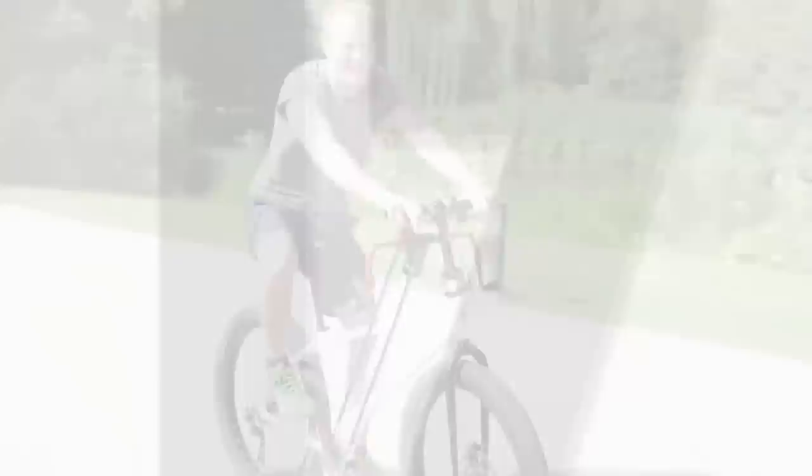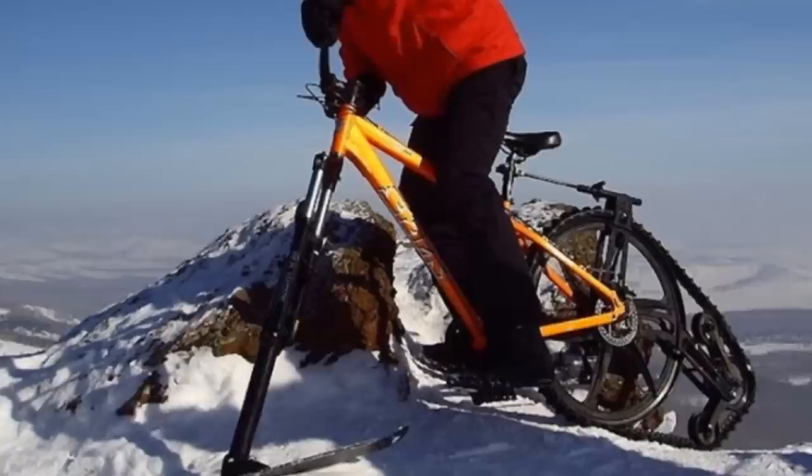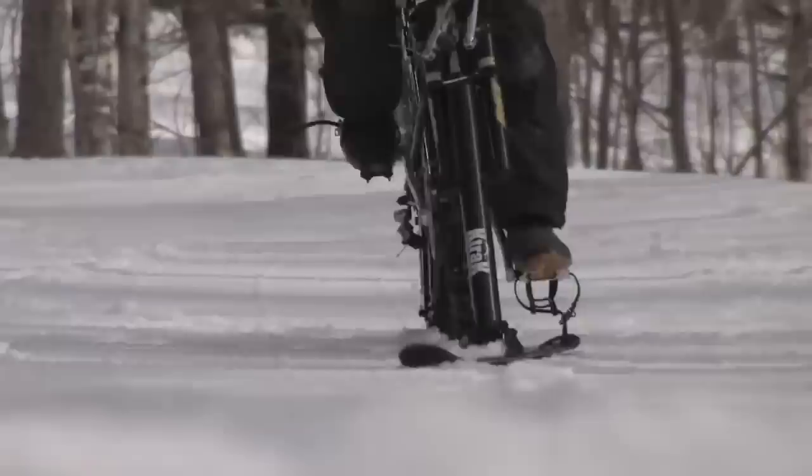Number 17. The K-Track is a traction system that adapts to most mountain bikes on the market. This traction system replaces the front tire with a ski and the rear bike tire with a six-speed track system reminiscent of an army tank. This new system allows the bike to get traction in the snow when it usually wouldn't be able to. Pricing starts around $800.